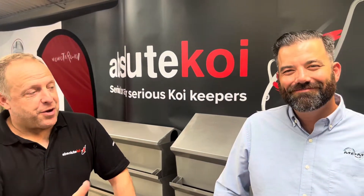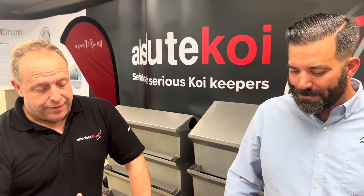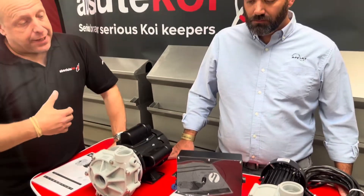Here we are again with Darren from Absolute Koi. Good to see you Darren. So what have you got for us, and who's this young man? We're very excited - we've got Ben Ashover from MDM Pumps. Ben has flown in from Colorado especially for the show. We've put our heads together and we're bringing Sequence back into the UK. We've got the distribution and we're also rolling it out to other retailers and wholesale. I'd like to introduce you to Ben - he's going to talk through some of the exciting things going on.